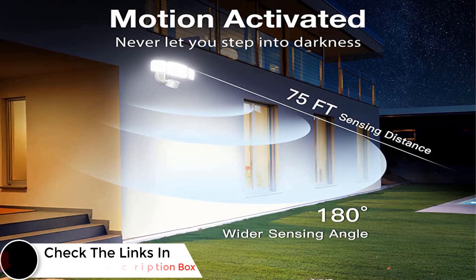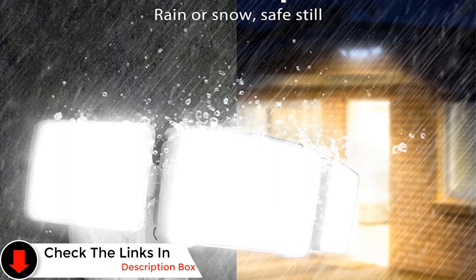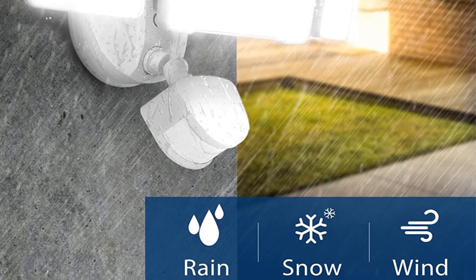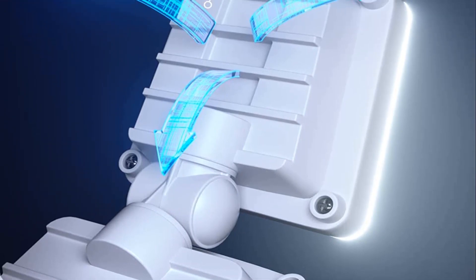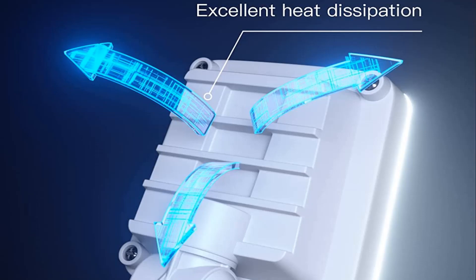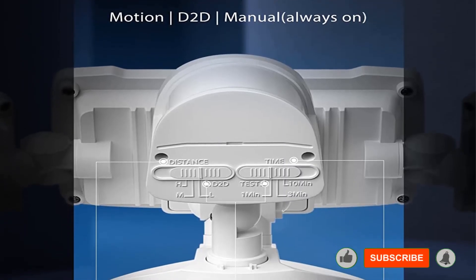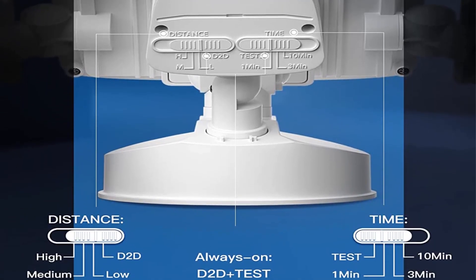The built-in motion sensor can detect activity within a 180-degree range and instantly turn on the lights. The maximum range of the motion sensor is about 75 feet, which should cover your front door to your fence. There are three modes: motion detection, light detection, and always-on mode. Amico LED security lights arrive with a one-year warranty. Pros: built-in motion sensors, great power capacity, good illumination levels. Cons: the warranty period should have been longer.